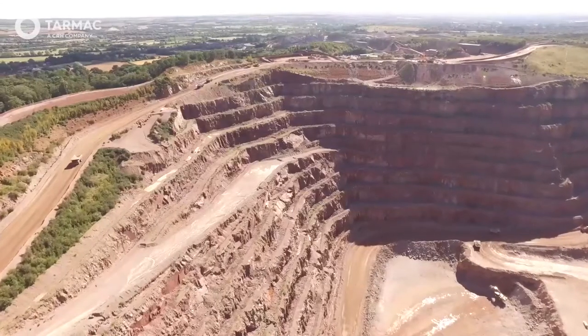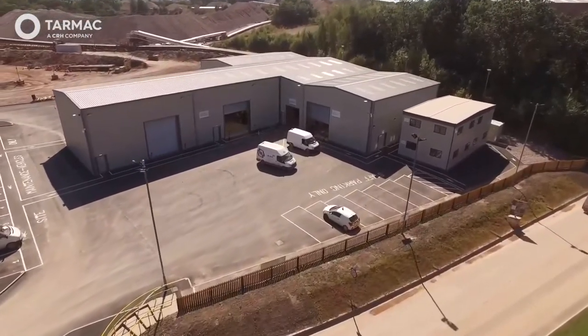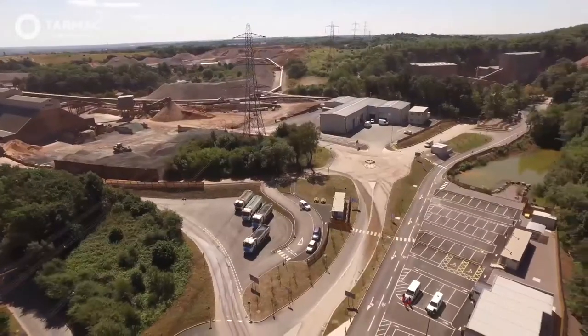The quarry employs over 100 members of staff in a variety of roles, including on-the-ground operational roles and office-based jobs, from excavating and processing the rock blasted from the quarry to managing our commercial relationships with suppliers.